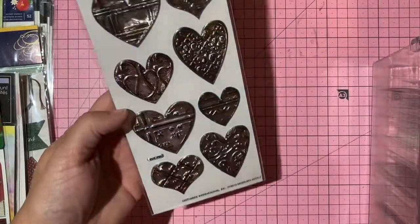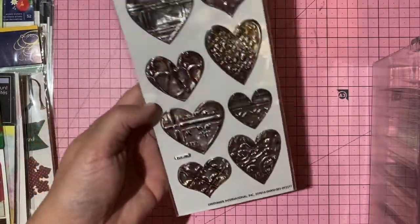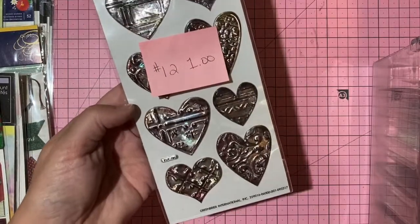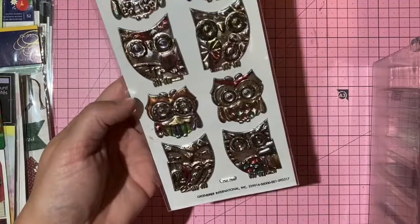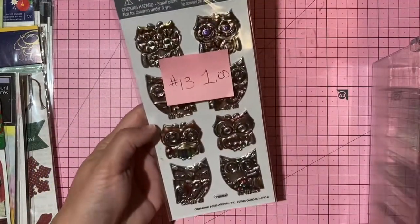Melted metal look heart stickers — steampunk vibe — one dollar, number 12. Similar owl stickers with a rainbow effect — one dollar, number 13.